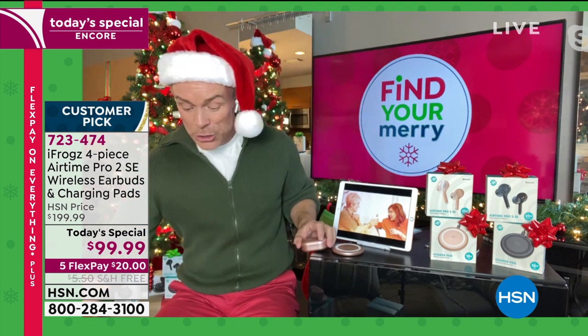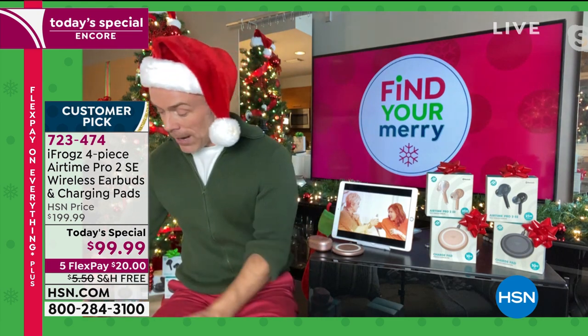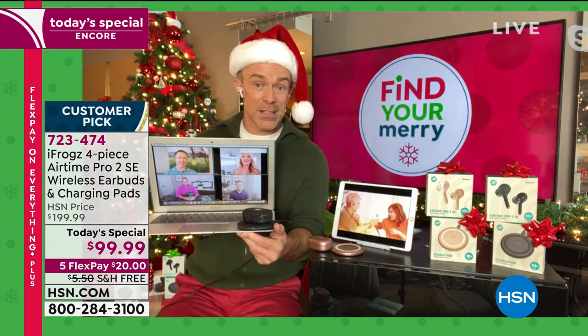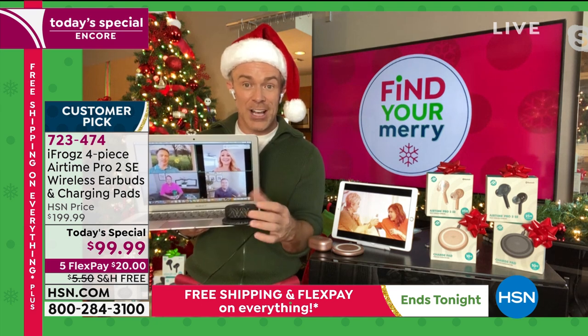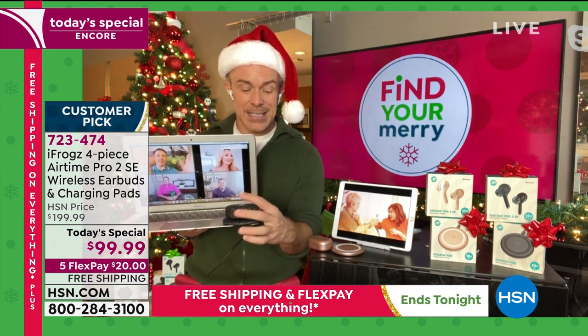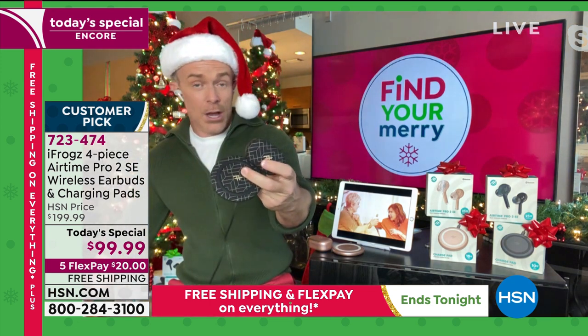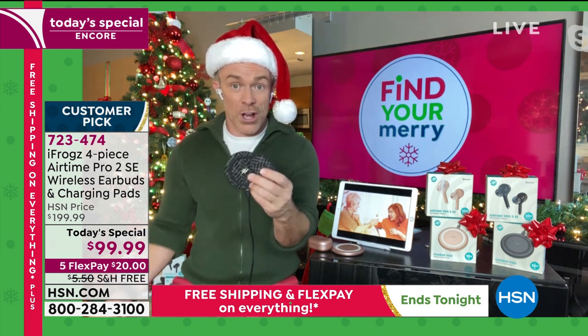Do you have kids sitting all day in class, fumbling around with cords or forgetting to charge their stuff? I can be taking my Zoom call. Pop in one of my iFrogs — it's great. Look how sophisticated that design is. These colors and sets are exclusive to us. Nowhere else can you get the metallic or the terrazzo.